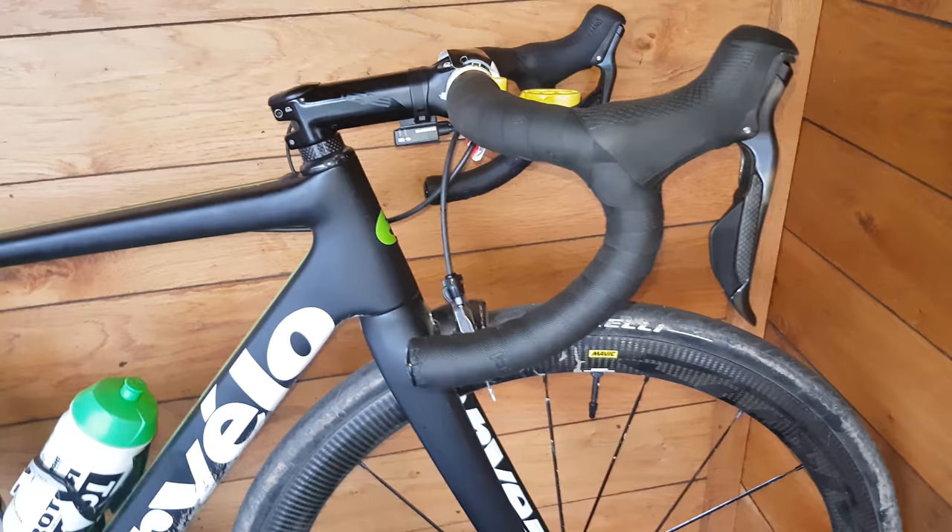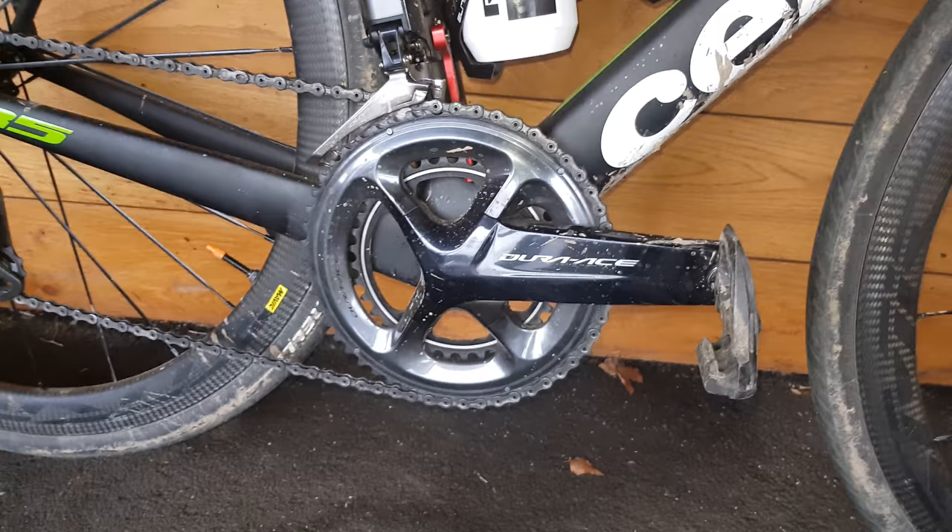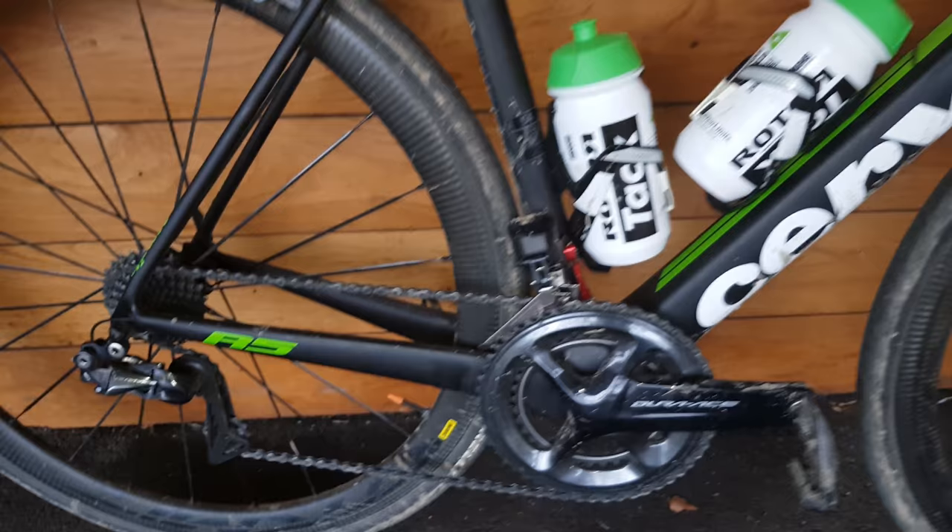Provibe bar. Dura-Ace 9150 all the way throughout this bike. Cosmic wheels with Pirelli 30mm tyres is what these measure up on this bike. Still a bit of Roubaix mud on here as well. Elite cages. Dura-Ace chainset 52/36 with a chain-catcher from Rotor on there instead of the one that the bike comes with.